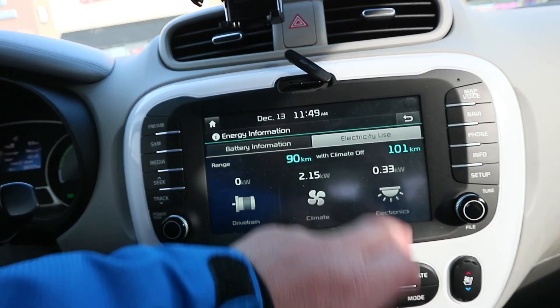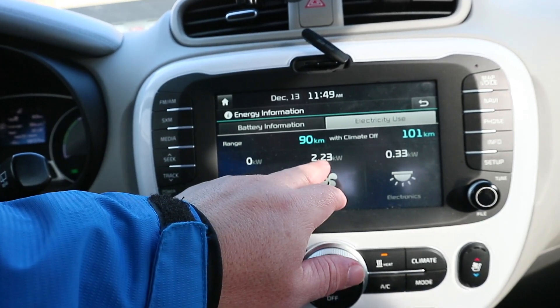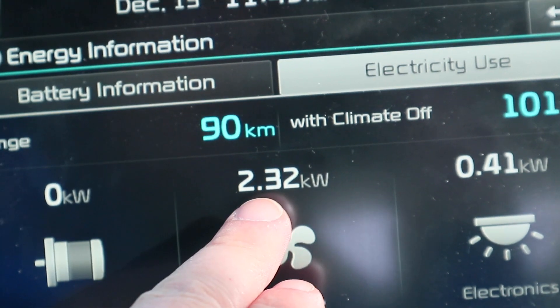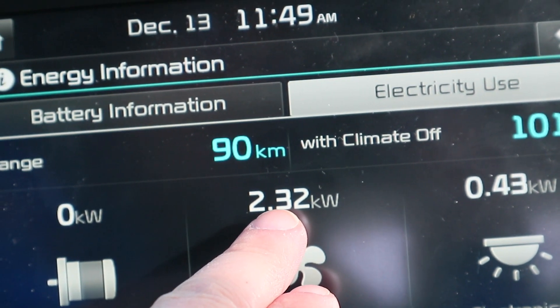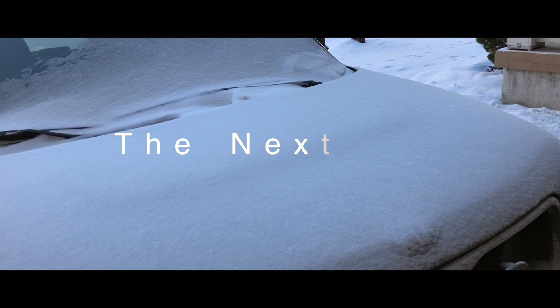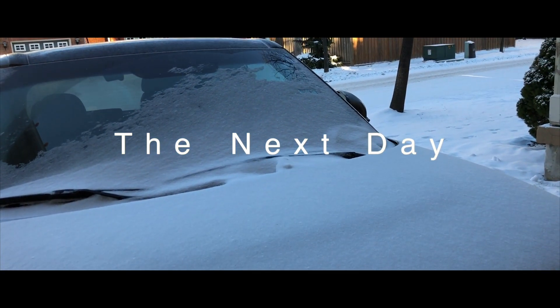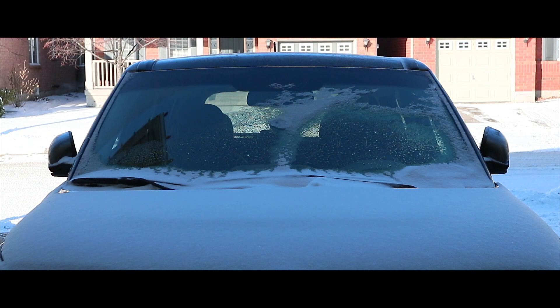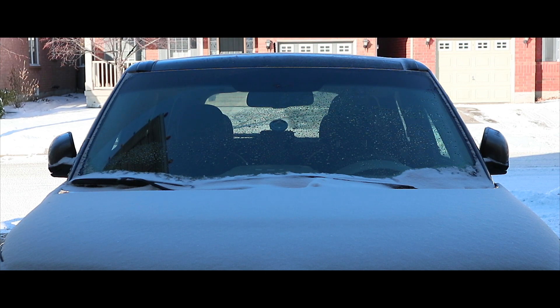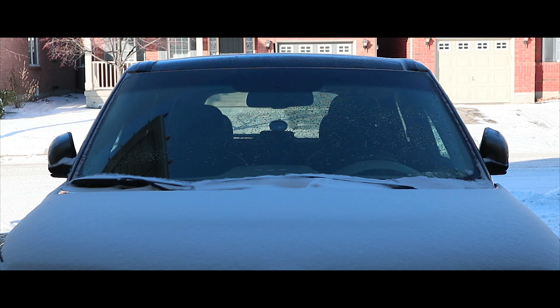I don't know if that's going to make a difference tomorrow, but it should. What we want to see tomorrow is if this kilowatt number here is any lower during the driving and also when we come to a stop.